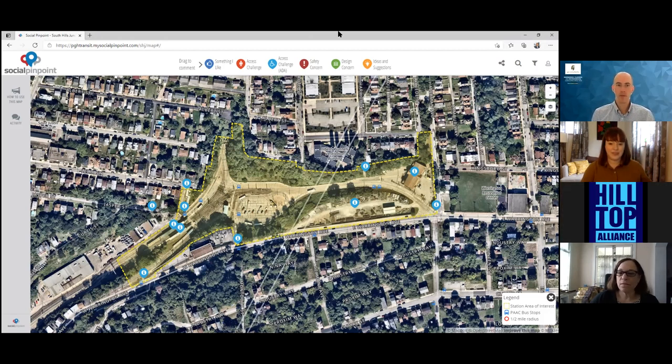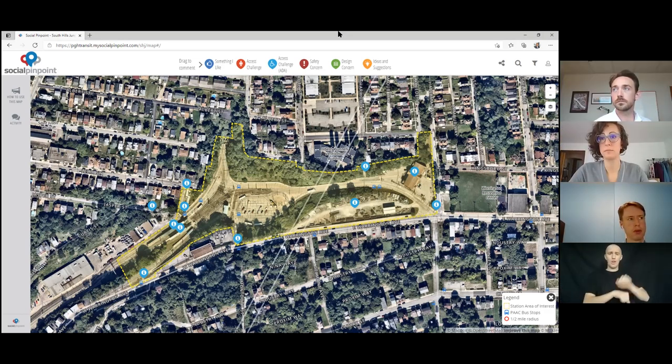Aaron commented on the extensive excavation concern regarding the rail tie lay-down area. He acknowledged it's a highly visible, high-potential area for better use, but cautioned that excavation would be a regular part of any comprehensive redevelopment — along with a Phase 1 environmental assessment. Site work should not be a reason for not doing something.